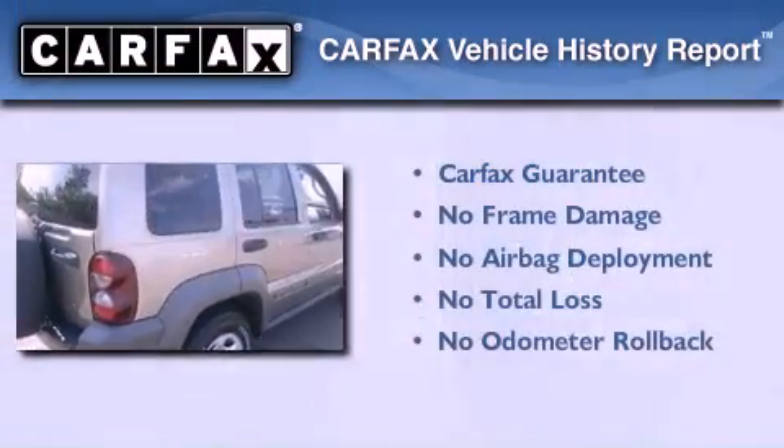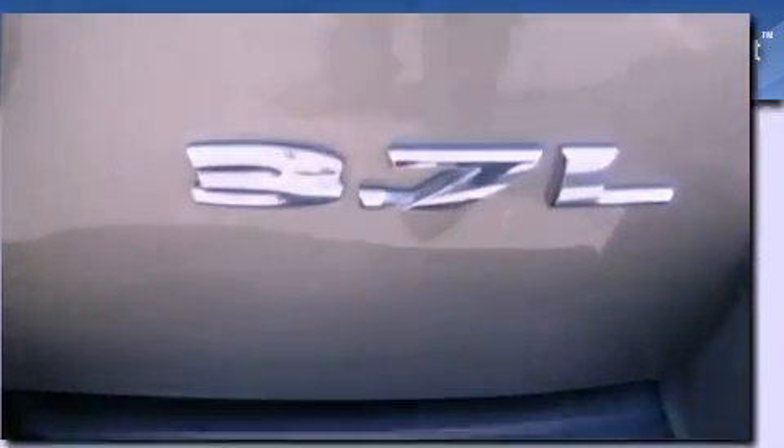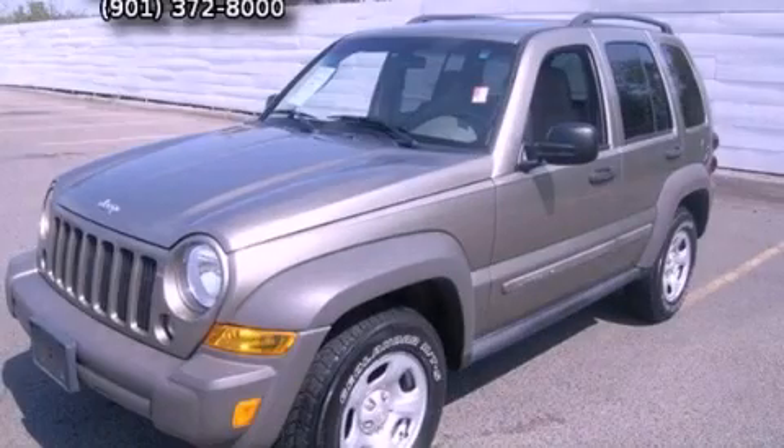Not to mention that this Jeep qualifies for the Carfax Buy Back Guarantee. Please call us today for more information on this great vehicle.